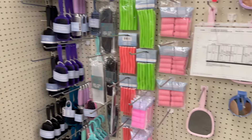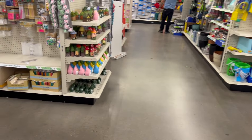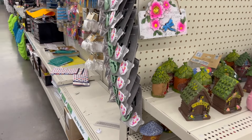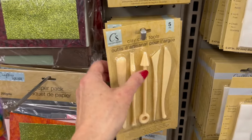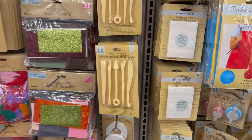They are definitely redoing all of the areas in here — it just looks so much better than before. The craft area is now here; I don't think it used to be here. I think it used to be in a different part of the store. Clay craft tools — those are new.